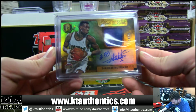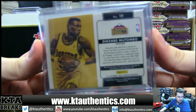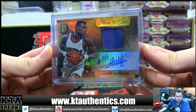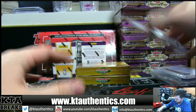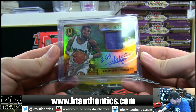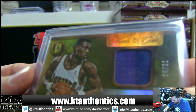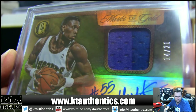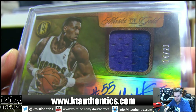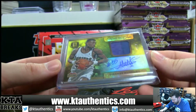14 of 21. Dikembe Mutombo. 14 of 21. That's from 2014-15 Gold Standard — Marks of Gold Jersey Autograph. That's a Patch Auto. You can see that line right there — the left side is purple, the right side is blue. That is a Patch Autograph.